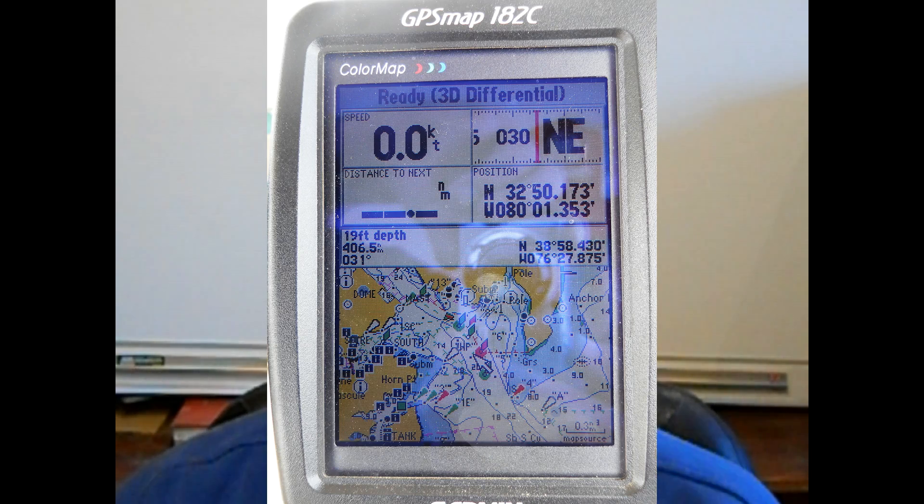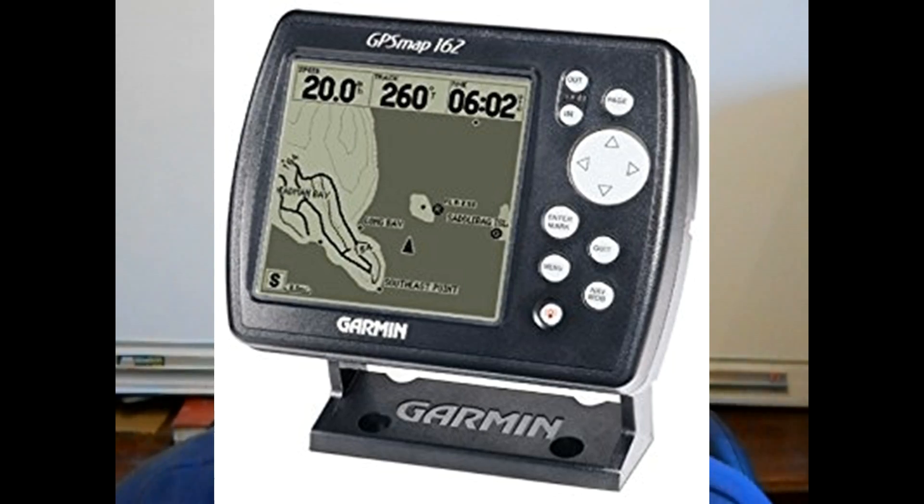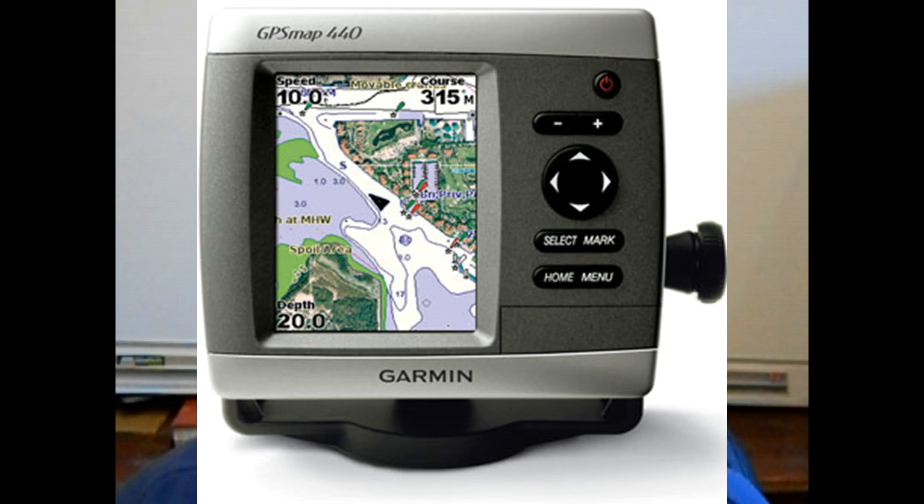Navigation: compass, charts and echo sounder as a minimum. If you have to buy an old GPS chartplotter with the boat, you may not be able to get charts for it and may have to buy a new model. Small GPS chartplotters can be bought from $300 up and are adequate. Other instruments are nice to have but not essential. An autopilot, if you sail solo, is the exception.